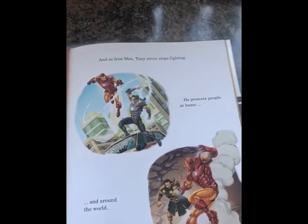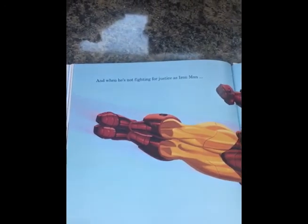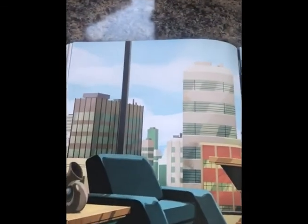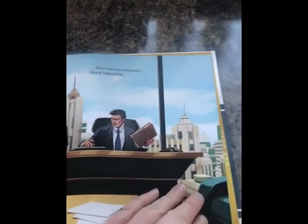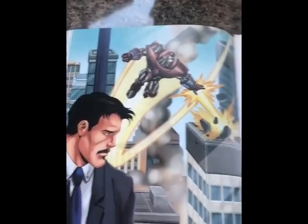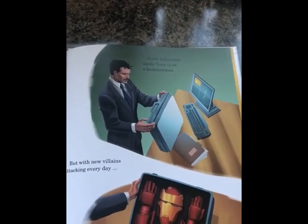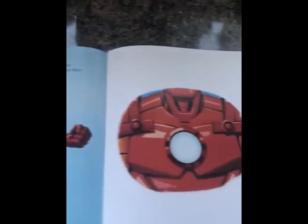And as Iron Man, Tony never stopped fighting. He protects people at home and around the world. And when he's not fighting for justice as Iron Man, Tony runs his company, Stark Industries. Stark Industries needs Tony to be a businessman. But with new villains attacking every day, the world needs Tony to be Iron Man. The end.